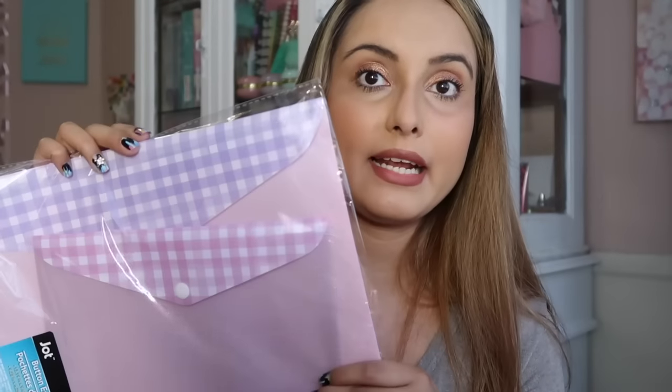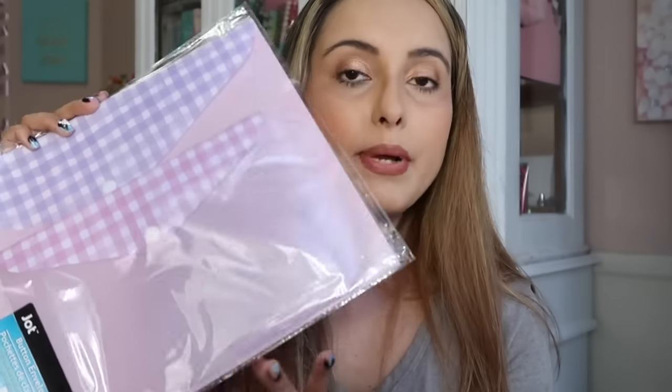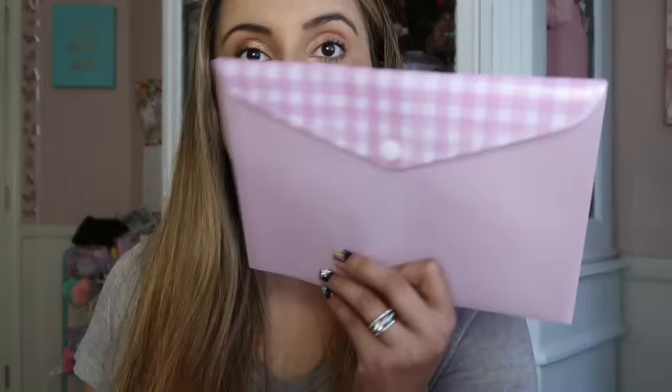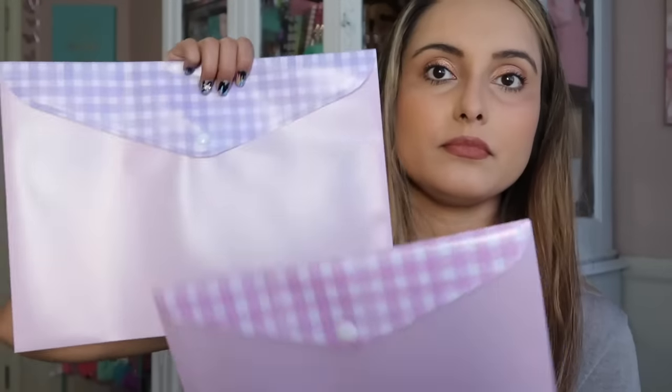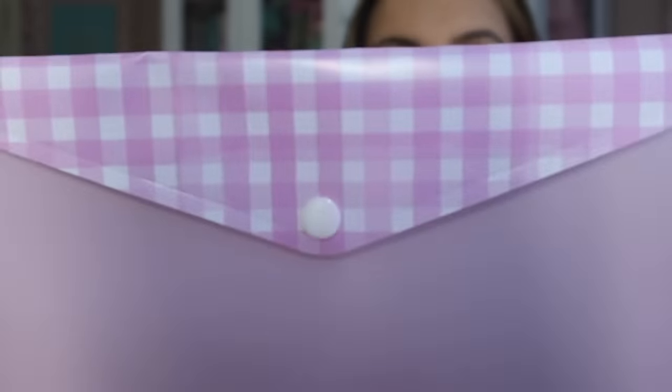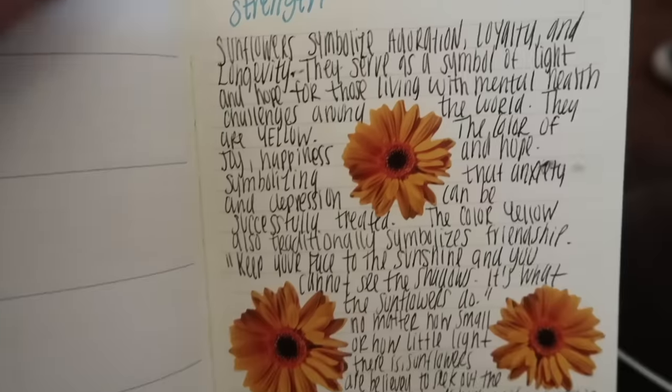I also found these button envelopes, and I'm going to use these to organize stickers too, but you can organize all sorts of things — I have extra scrapbook paper that I could put in here. You get a small one and a large one. I think those are so darling — look at the pattern. You've got purple and pink, and I love them. You can take these on the go. I've been Bible journaling a lot.